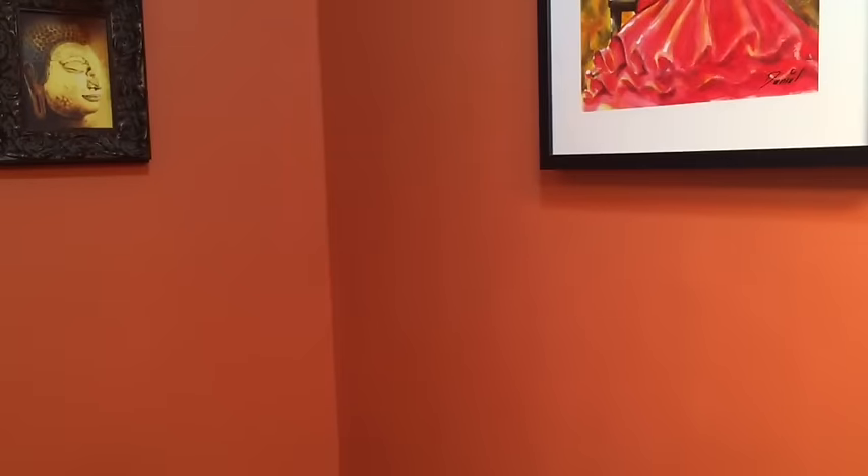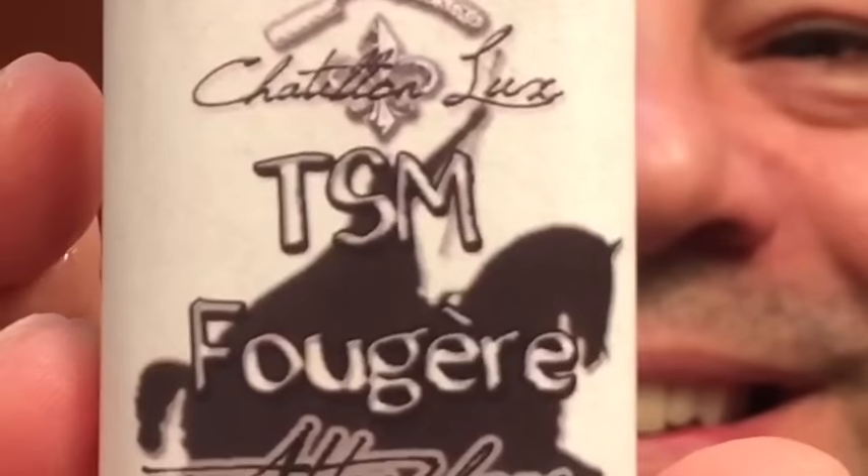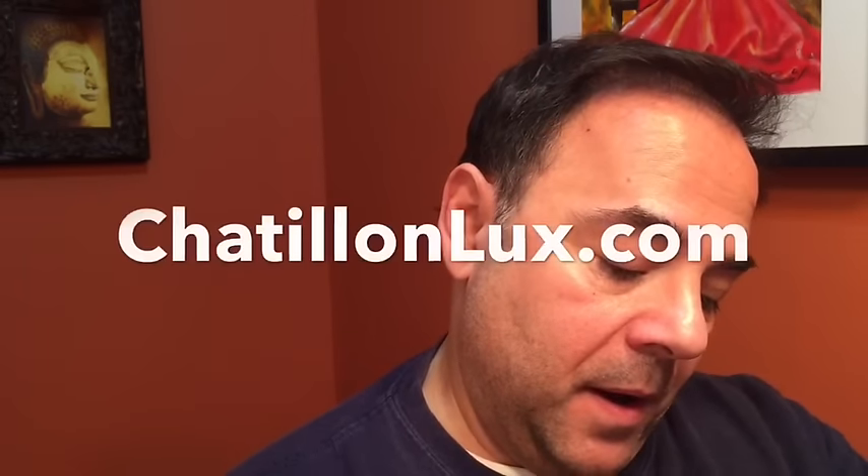This aftershave came in, also from the Shave Market. They partnered with Châtillon Luxe — a fougere. Beautiful, smells beautiful. Really, really nice. I think you can find this on Etsy. Oh, it's absolutely wonderful.